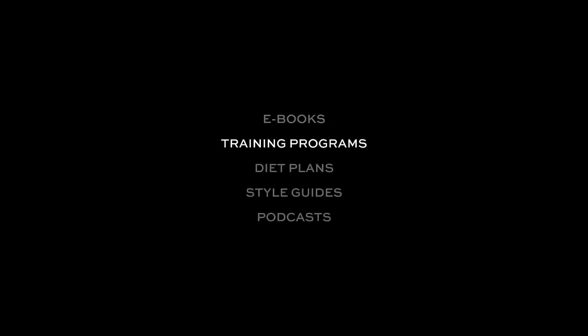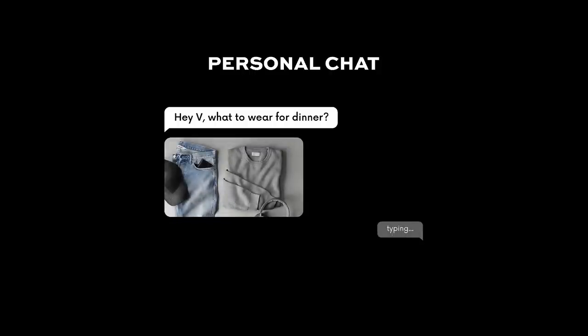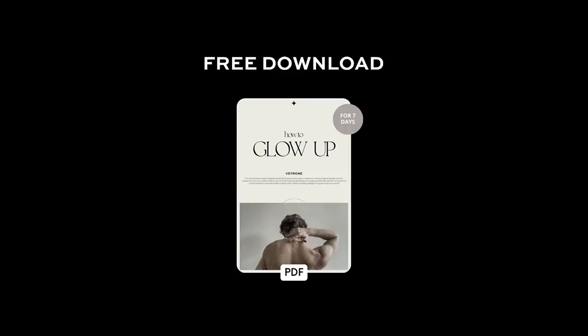Join my Patreon — there you'll find exclusive content such as ebooks, training programs, diet plans, style guides, and podcasts. You can chat with me and I will answer all your questions. Get the 'How to Glow Up' ebook free for seven days — offer is limited, link below.